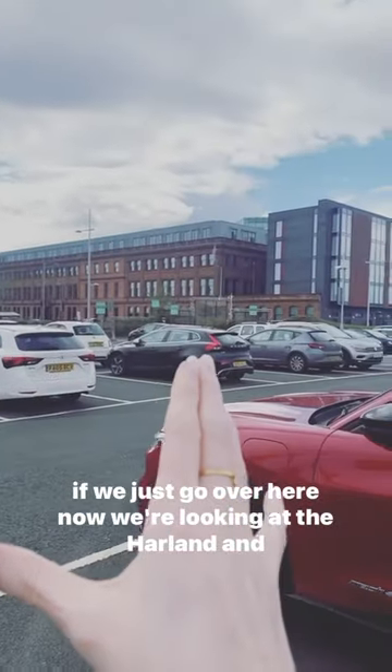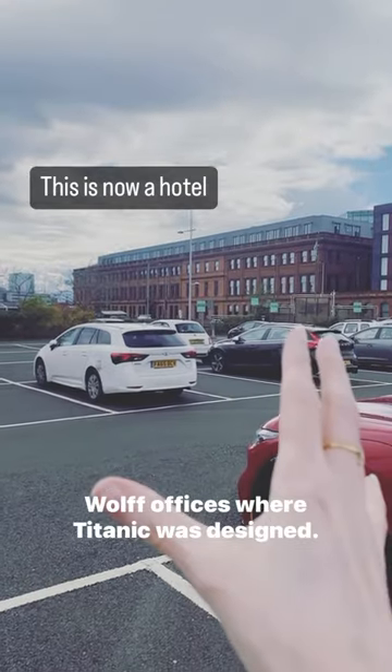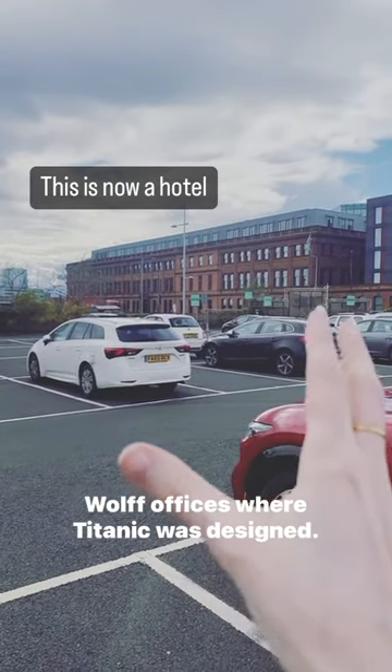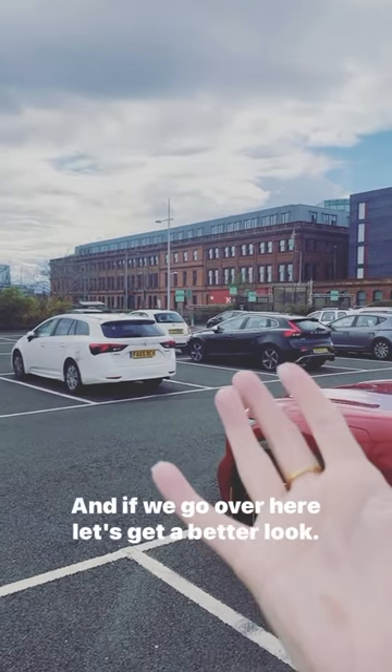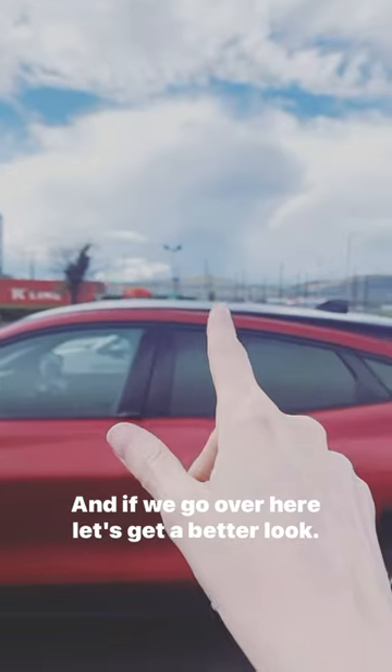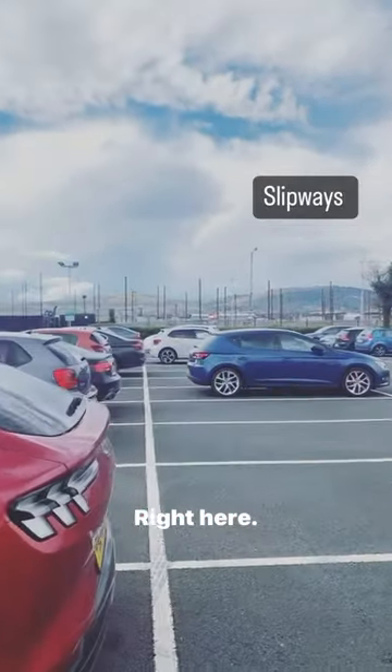If we just go over here, now we're looking at the Harland and Wolff offices, where Titanic was designed. And if we go over here, let's get a better look, right here.